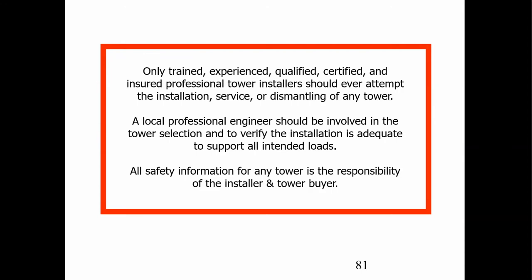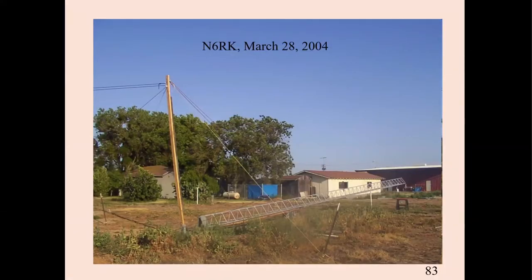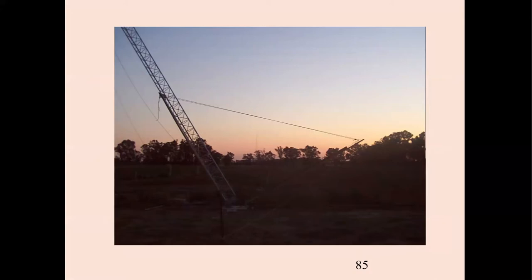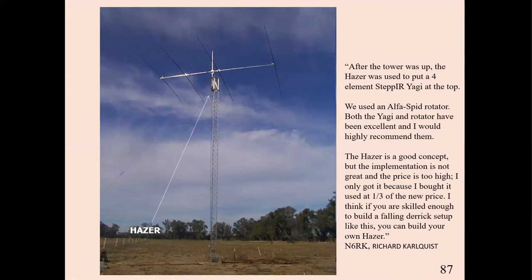So let's put up a tower, and please take this to heart: only trained, experienced, qualified, certified, and insured professional tower installers should ever attempt the installation, service, or dismantling. Try to employ a local professional engineer if you can — all safety is your responsibility. One way to put up a tower at field day is the Falling Derrick method, used by N6RK. The derrick keeps going down, pulling the tower up. He puts the antenna up using a hazer, which goes up and down the side of the tower — you can crank it all the way down with the antenna and rotator on it and crank it back up so you do not have to climb the tower.